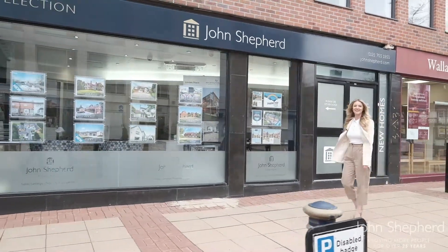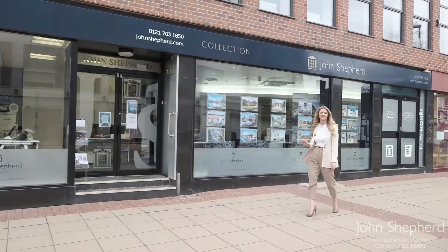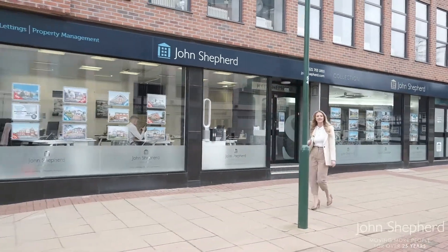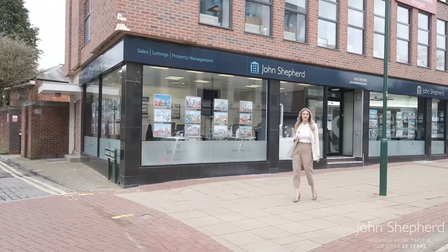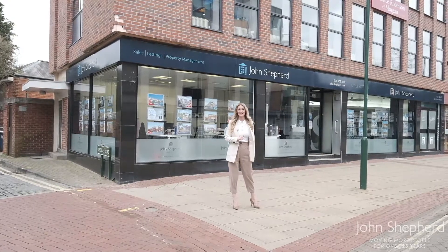We love being in the thick of it here, as you can see by our double frontage which is jam-packed with our beautiful properties. Our Solihull office is home to multiple departments within our business: land, new homes, sales, lettings, property management, auction, and even commercial. We pride ourselves on being the experts in all of our specialities.